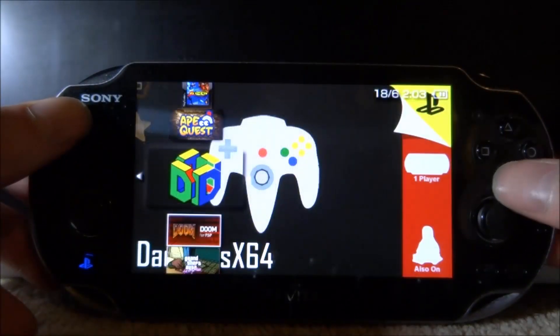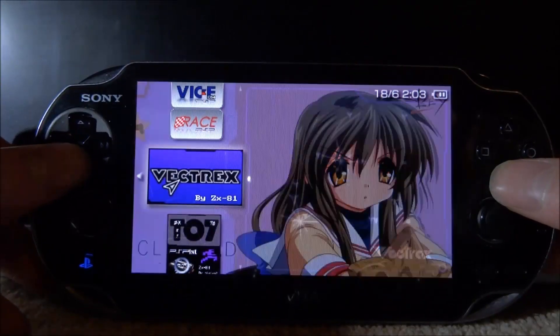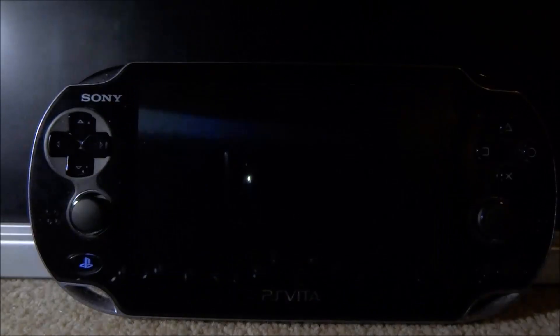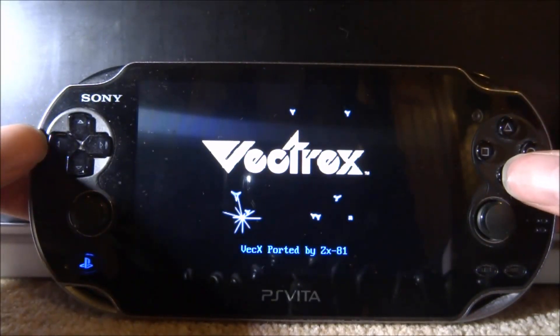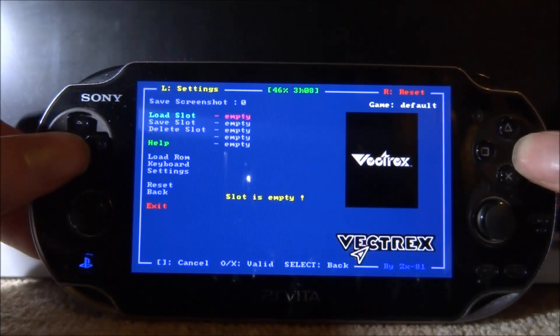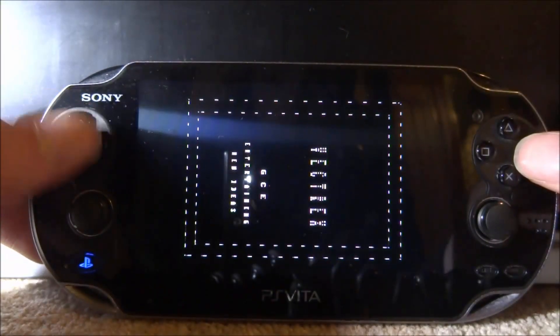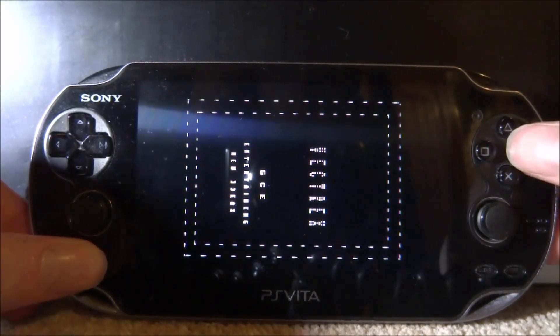You can press X on any of them to boot them up, just like that — and these will work on PSP as well. Let's try one out. Here's the VecTrex emulator; if you go to Load ROM you can see it does have a ROM available. You get the idea — the emulators work and you can quit out of them.